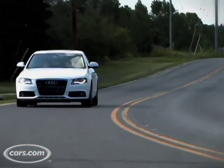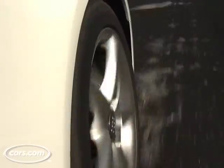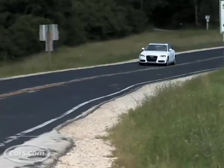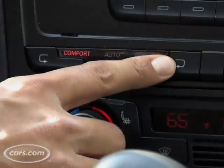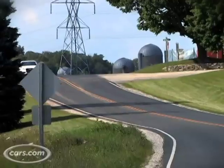Audi has a new feature this year called Audi Drive Select in the A4. It allows you to vary suspension, chassis, transmission, and steering settings — you can go from comfort all the way over to dynamic. In comfort, the A4's a pretty comfortable car. You go over bumps and the suspension just kind of sorts them out fine.